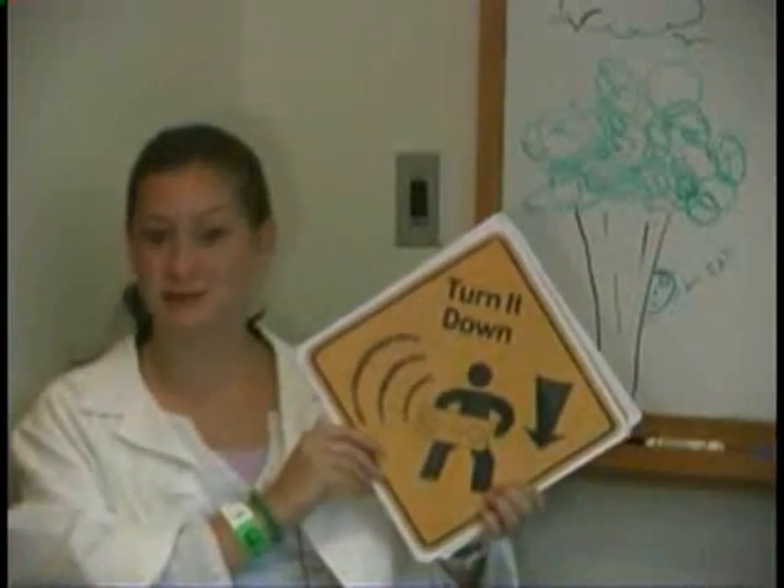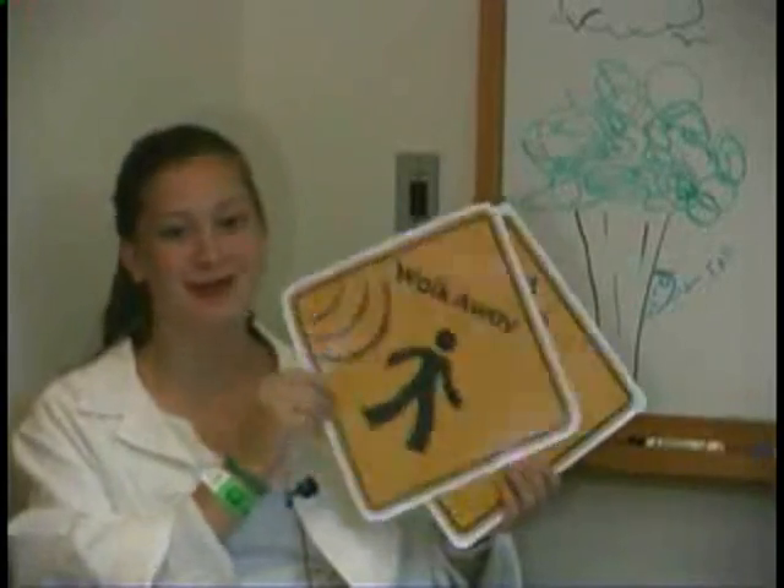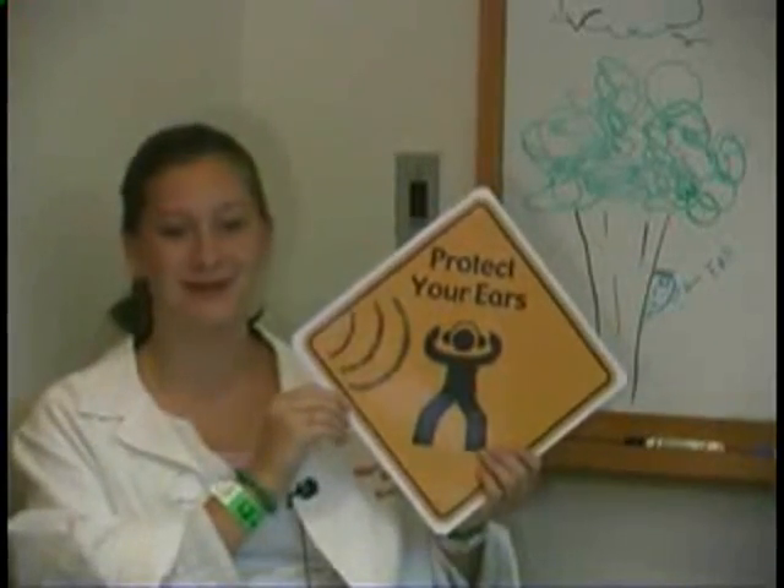Remember the three ways to protect your hearing: turn it down, move away, or plug your ears.